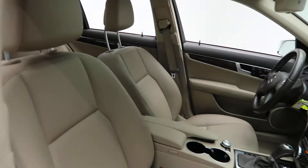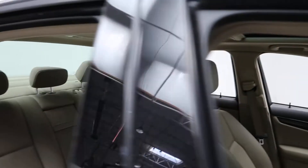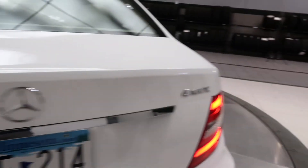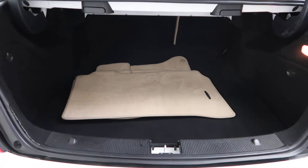A beige MB-Tex interior, sunroof. Coming around back, we've got our C300 4Matic badging. Clean set of floor mats and fold-down rear seats.